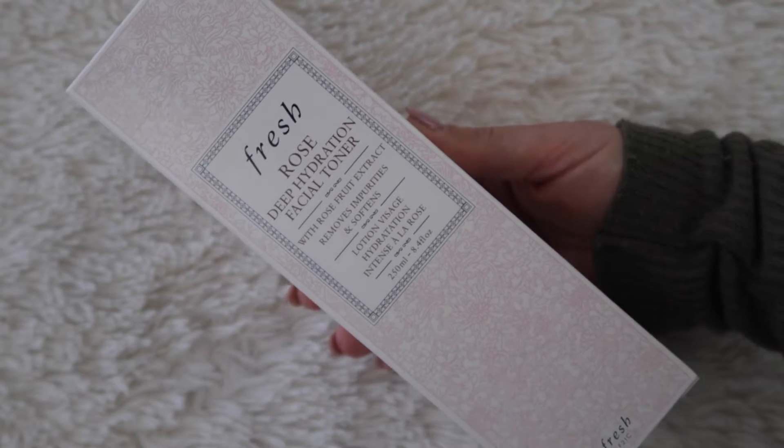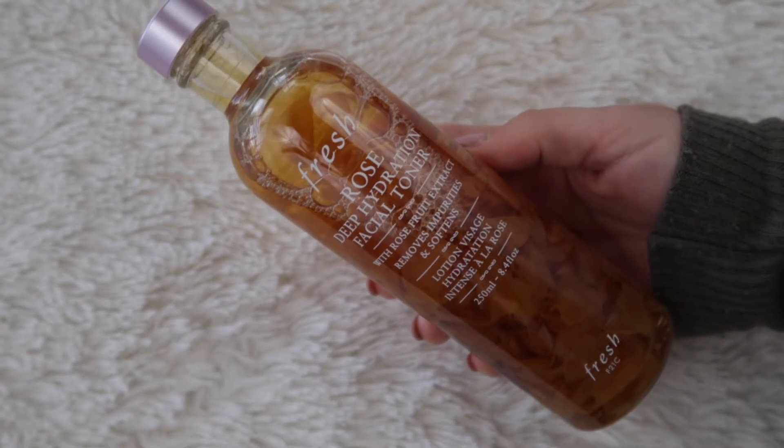The next skincare goodie is a new-to-me product: the Fresh Rose Deep Hydration Facial Toner. A toner was not something I had in my current skincare regimen, and I always look at this every time I go to Sephora but never purchased it because it is pretty pricey for a toner. I love the smell — the bottle and the product inside are beautiful, with rose petals floating in it. I've used it for a few days and I really do love it, but it's too soon to tell if it does anything to my skin. I chose it because I have normal to dry skin, so I liked the deep hydration factor, and since pores and blackheads are an issue, I thought adding a toner could be beneficial.